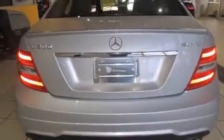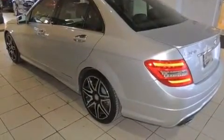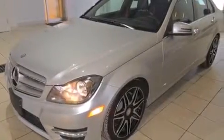Its top features and packages include the Premium One Package, Keyless Go, a low tire pressure indicator, aluminum wheels, and a sunroof that enables you to fill the cabin with fresh air at the push of a button.